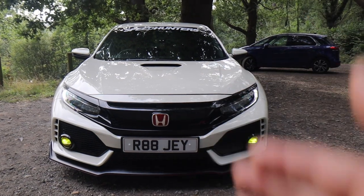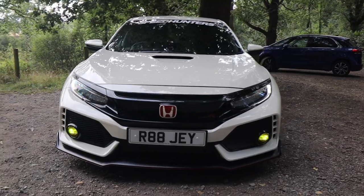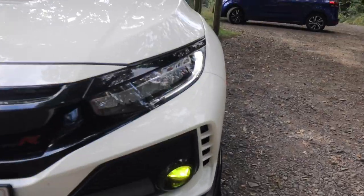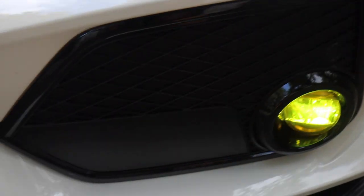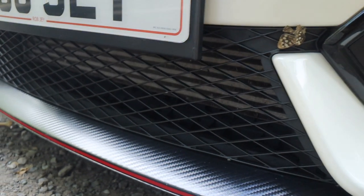You've got your Honda badge, Type R just sitting there. It's got side vents - these are actual functional vents, they actually work. You've got tinted fogs as well.